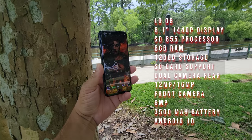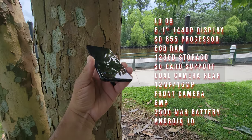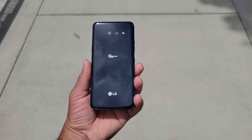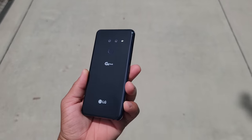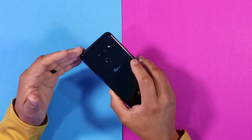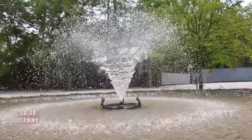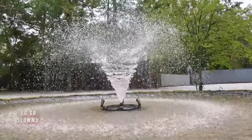The LG G8 has a nice 6.1-inch 1440p P-OLED display, the Snapdragon 855 processor, 6 gigs of RAM, 128 gigs of internal storage, and SD card support. I have the United States version, which has a dual camera setup consisting of a 12-megapixel standard lens and a 16-megapixel ultra-wide angle lens. On the front we have an 8-megapixel camera, and the LG G8 can shoot up to 4K 60 frames per second.